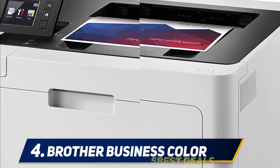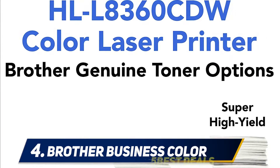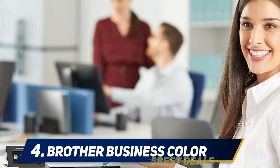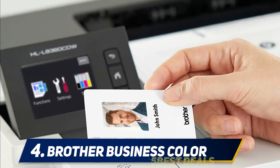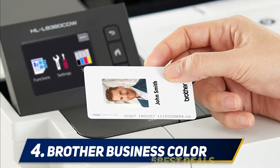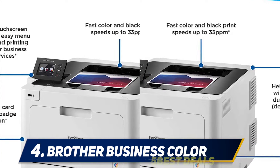You can also connect to the Brother HLL 8360CDW using your mobile along with various other connectivity options that make file transfer smooth and easy. The laser printing technology offers exceptional results, ensuring your designs are accurately transferred to paper. It can print up to A4 size and offers a solid 33 ppm, which is commendable in this price range.